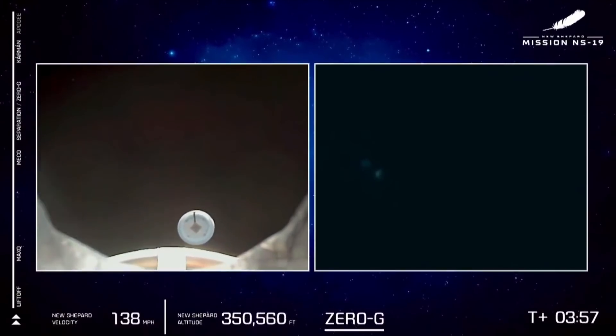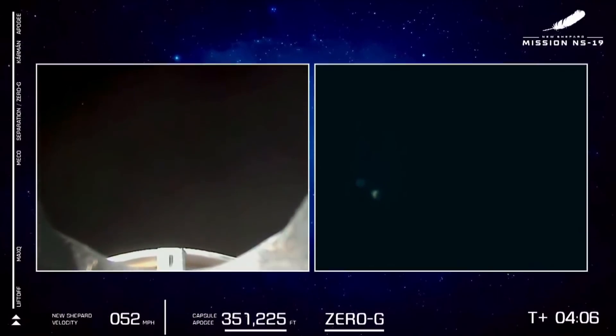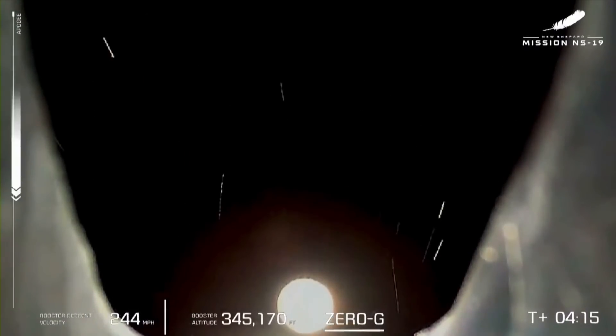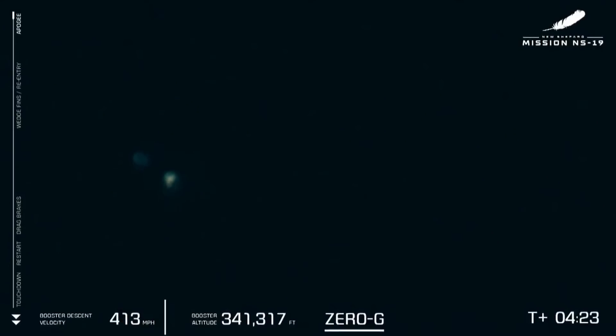Oh my God, I'm coming back this way too — good. Make sure you know where you're seated. Mission 19. One minute warning. Well, huge congratulations to all six crew. They have crossed that Karman line and they became official astronauts — outstanding.